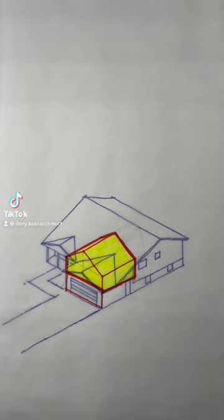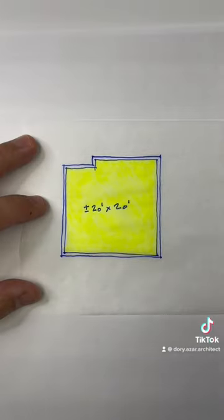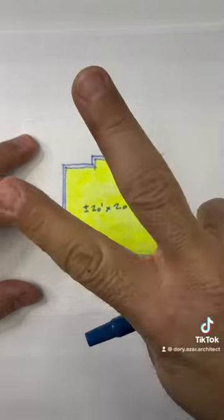Let's take this house and put a new bedroom on top of the garage. The footprint is about 20 by 20 that we get to work within, so we've got two options today.